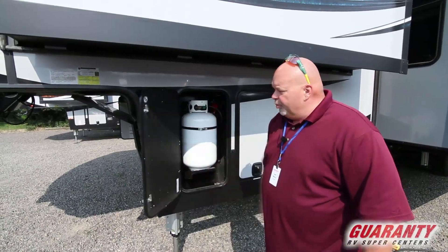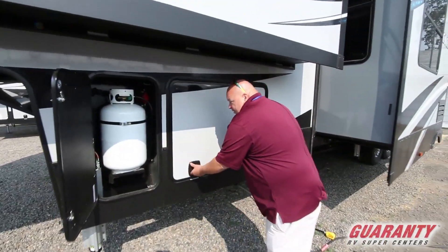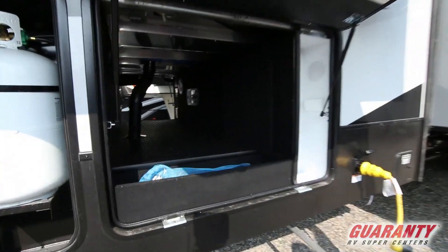When you buy from us, you get both propane tanks full and ready to go. The other one's on the other side. Nice big pass-through storage compartment.